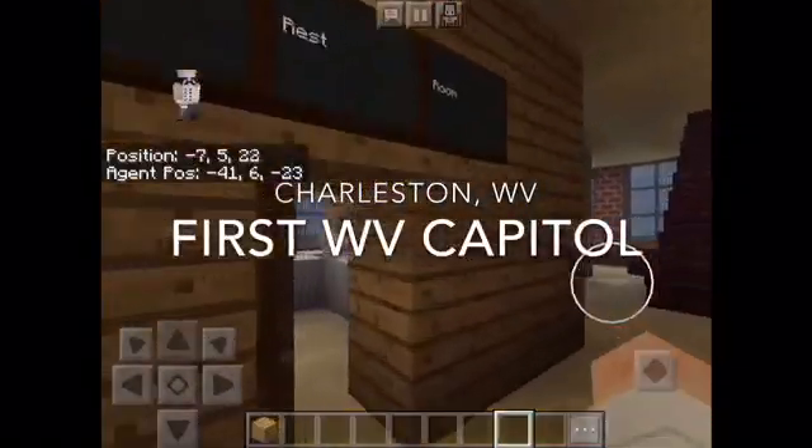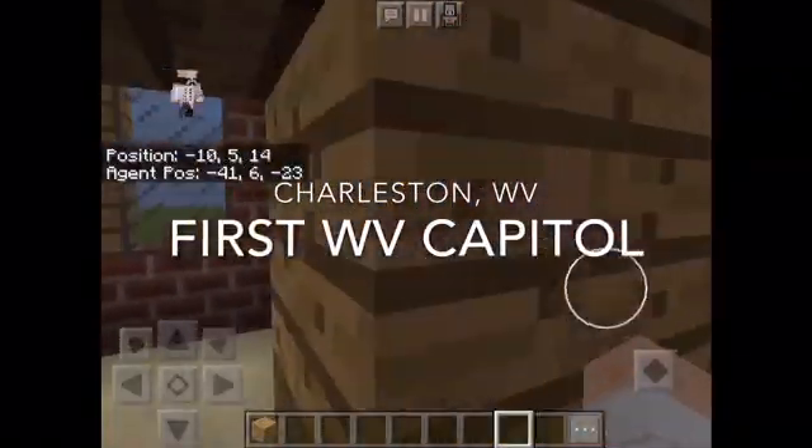And we have the restroom and the bedroom.